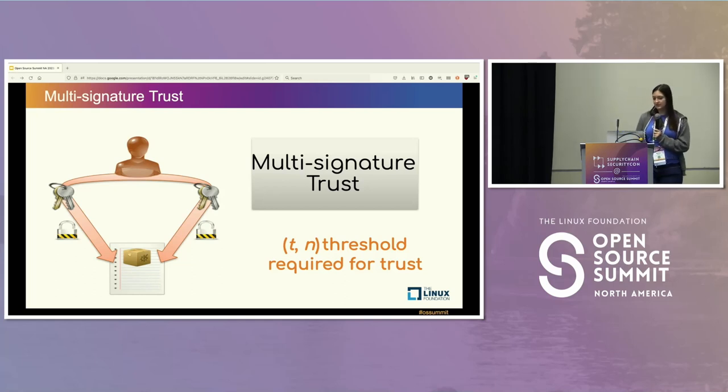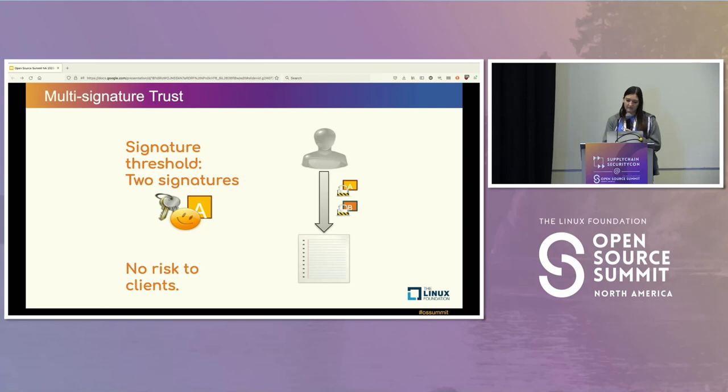Next is multi-signature trust. Any one role isn't just signed by one user with one key — you can actually separate that further. Multiple different keys must be used to sign a single piece of metadata. For something like a root of trust, you can say you want five different people to have signed this before you trust it. You can have a threshold like three out of five. So if only one key is compromised, there's actually no risk to clients because you require two different keys to sign something.